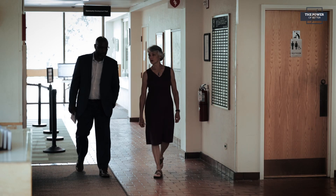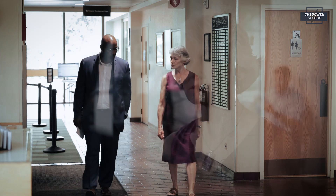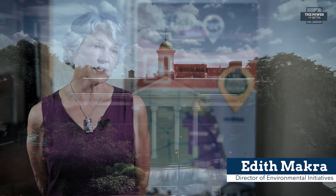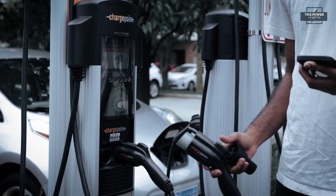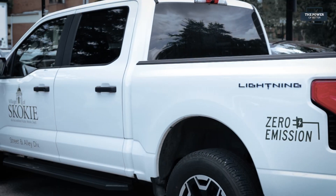Fortunately, the municipalities have an ally to help achieve that goal: Edith Macra of the Metropolitan Mayor's Caucus. The EV readiness program provides a pathway for municipalities to become EV ready, and it's everything from code adoption to permitting, to safety training and to electrifying fleets.